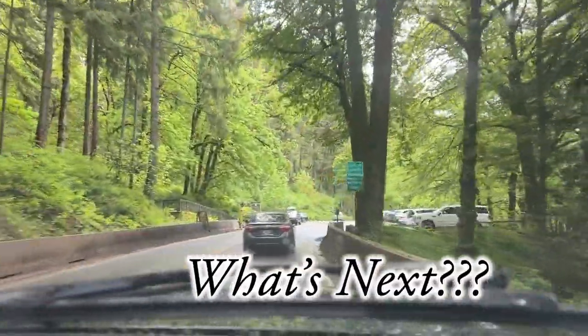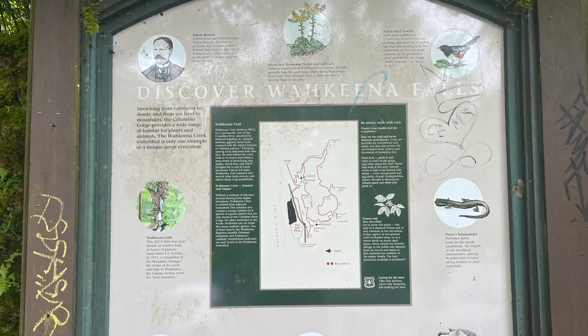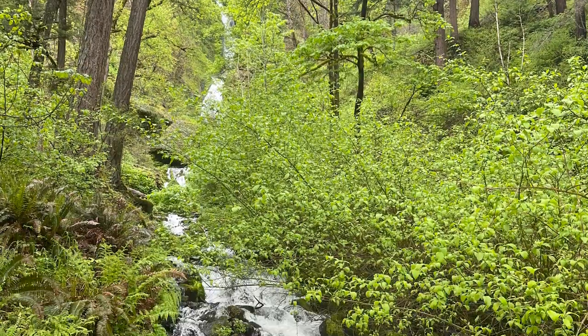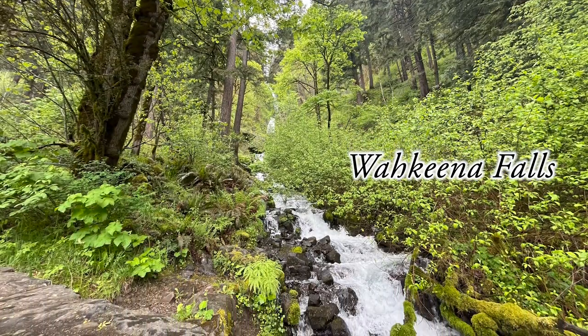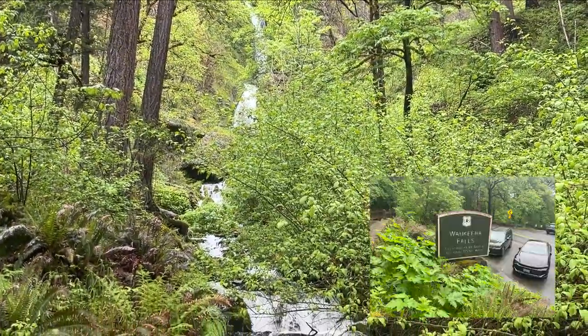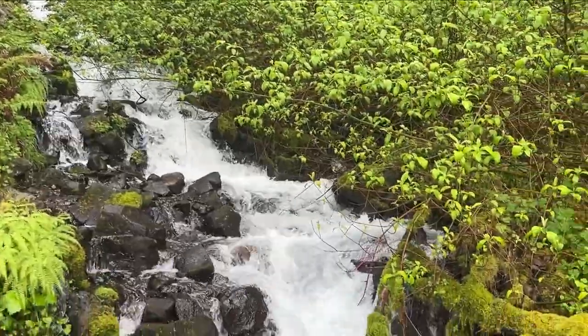Another parking lot — must mean some falls. The Latourell Falls. Simon Benson, a lumberman and philanthropist, originator of ocean-going log rafts, sponsor of the Columbia River Highway, benefactor of Benson Polytechnic School, and donor of the Benson Tract containing Multnomah Falls, Latourell Falls, and Benson State Park. Thanks, Mr. Benson. Latourell Falls.